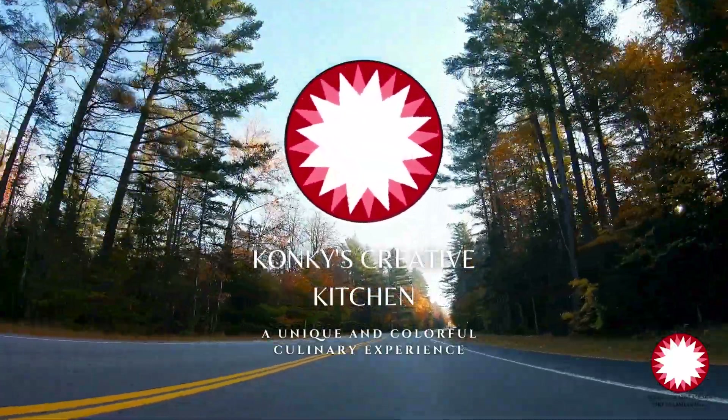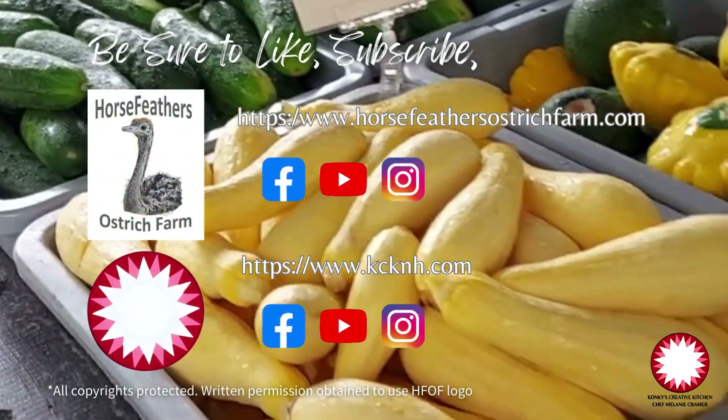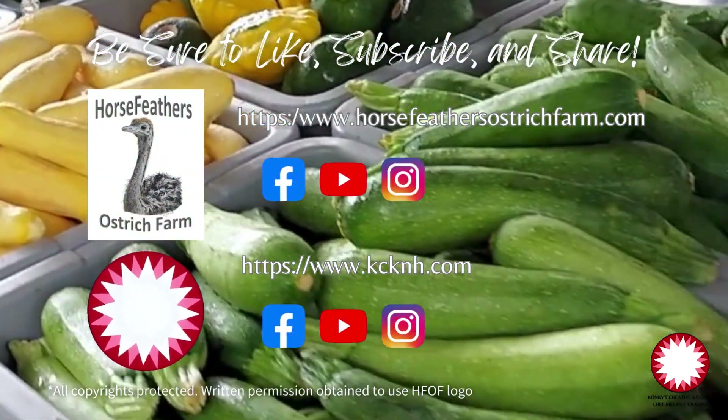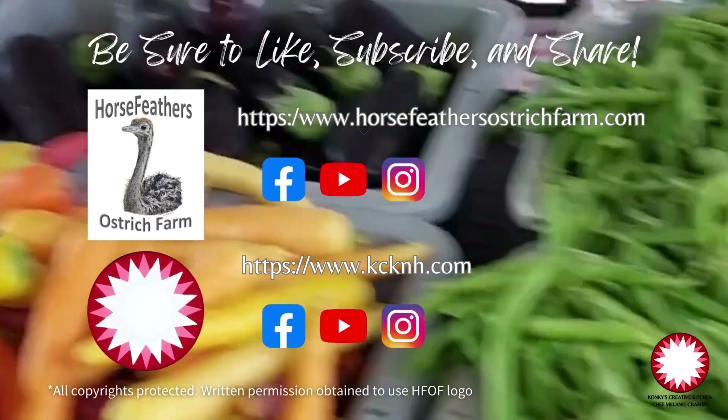If you're interested, check out Monty and Allison's website at horsefeathersostrichfarm.com. I'm at kcknh.com. Find us both on Facebook, Instagram, and YouTube.